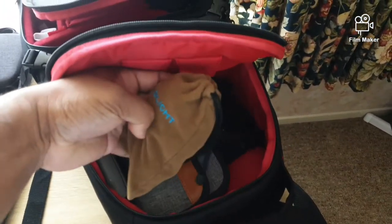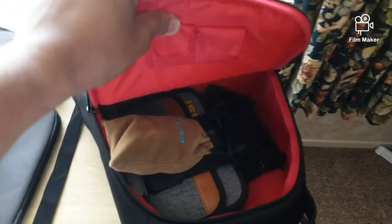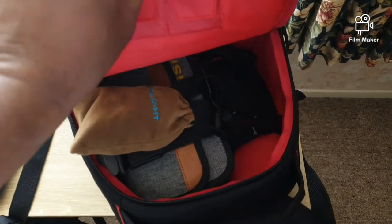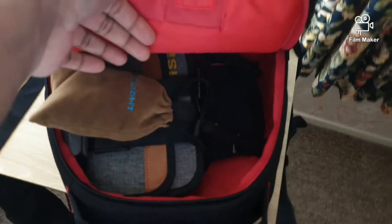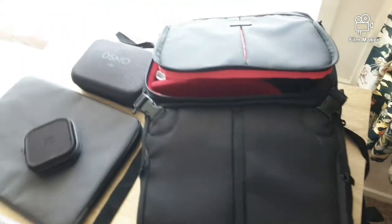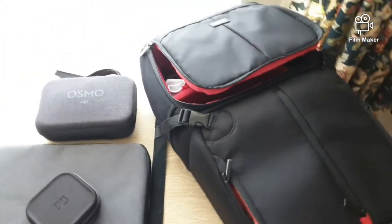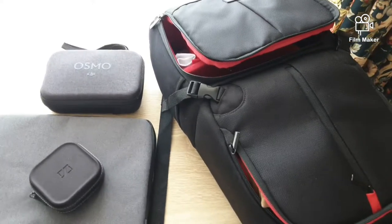I've got the ND filters in here. If it gets darker, I'll probably use the O-light, which is a very good thing to carry if you're going for an unplanned shoot or if you're willing to stay longer after sunset goes down. Alright, so this is my setup — let's go do some shoots and see how it goes. Cheers guys!